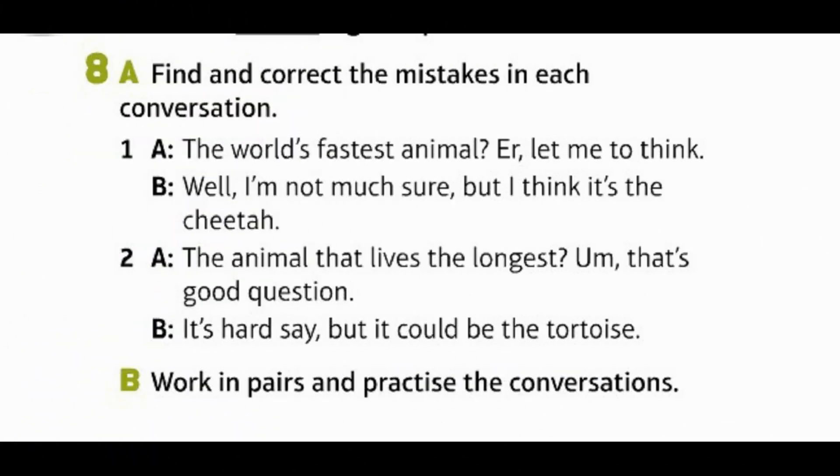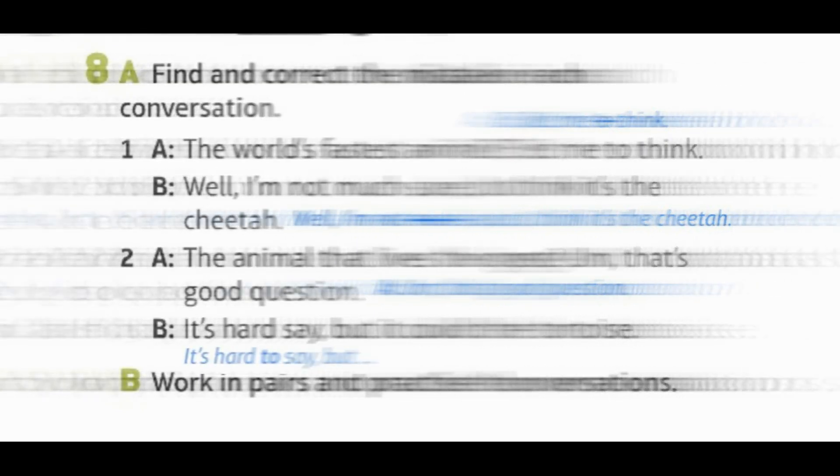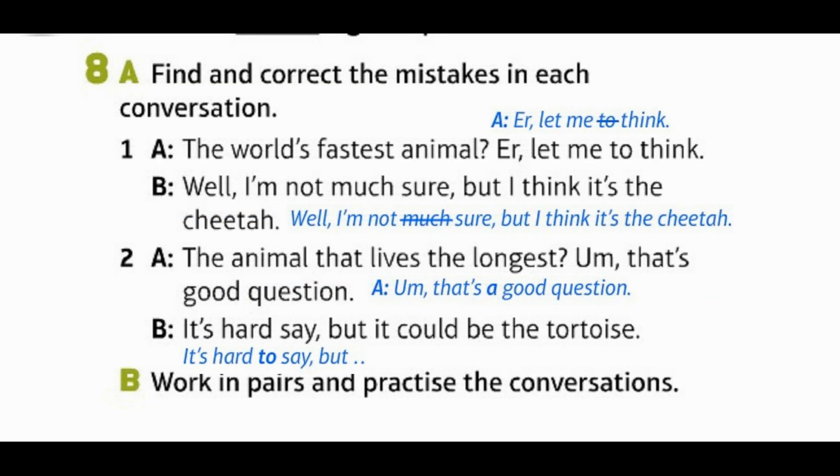Find and correct the mistakes in each conversation. 1. A: What's the world's fastest animal? Err, let me think. B: Well, I'm not sure, but I think it's the cheetah. 2. A: What's the animal that lives the longest? That's a good question. B: It's hard to say, but it could be the tortoise. Work in pairs and practice the conversations.